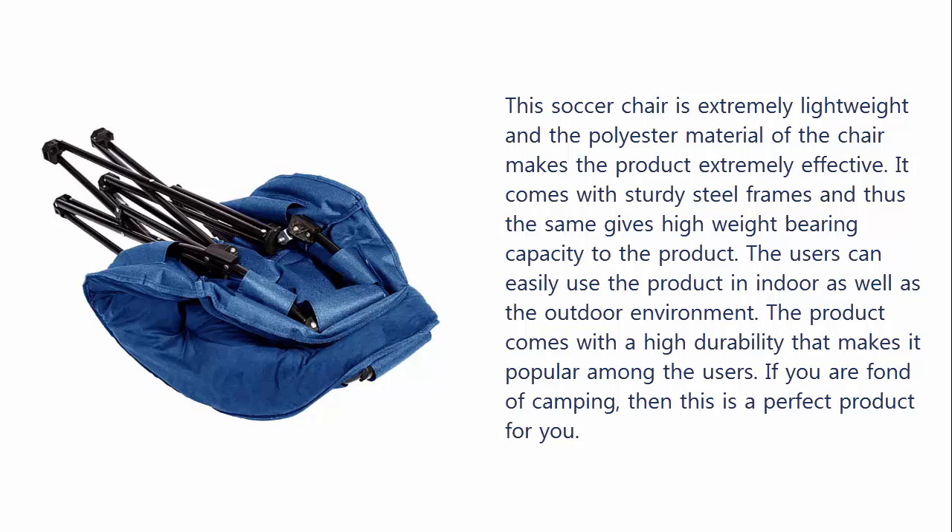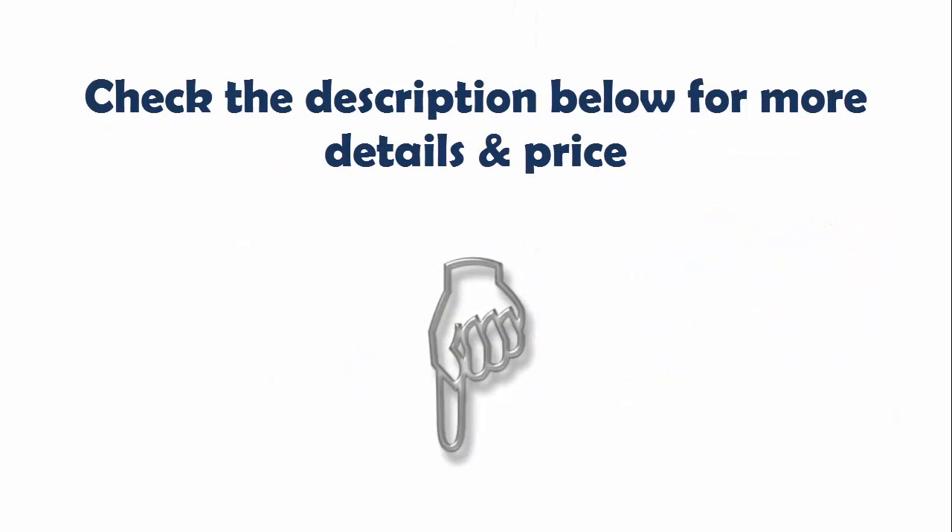It comes with sturdy steel frames and thus gives high weight-bearing capacity to the product. The users can easily use the product in indoor as well as outdoor environments. The product comes with high durability that makes it popular among users. If you are fond of camping, then this is a perfect product for you. Check the description below for more details and price.